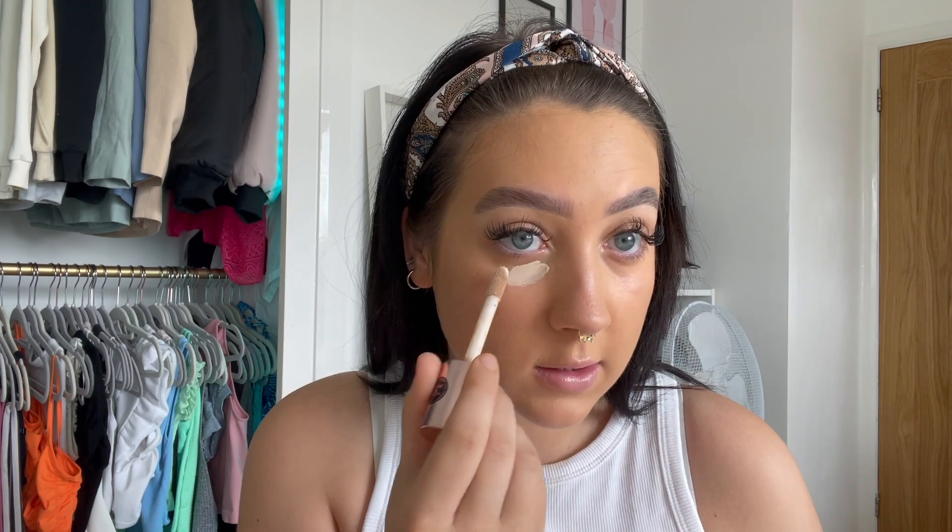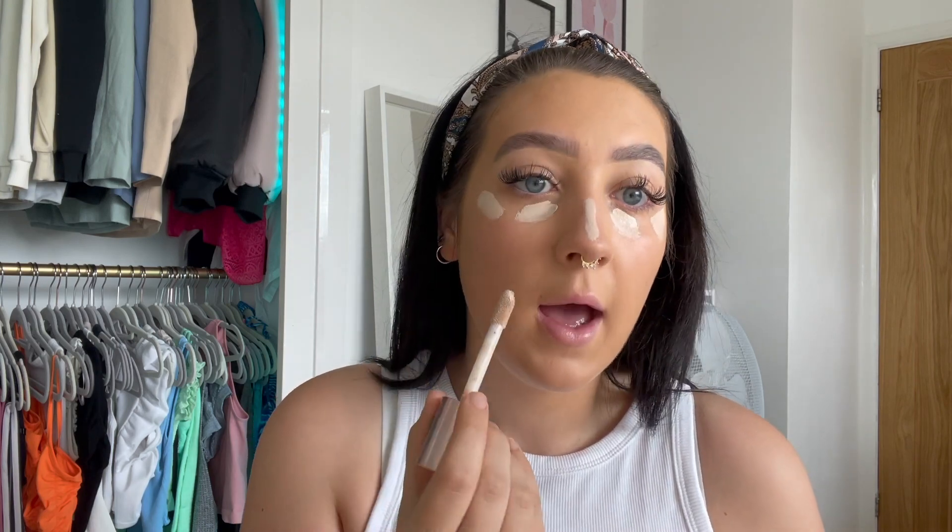Now I'm using concealer to highlight underneath my eyebrows — that's the Revolution Concealer in the shade C1. I'm applying it to the areas where I want highlight: underneath my eyes, a little bit on my nose, a little on my chin, a little on the top of my forehead, and just underneath where I've contoured to make it stand out.